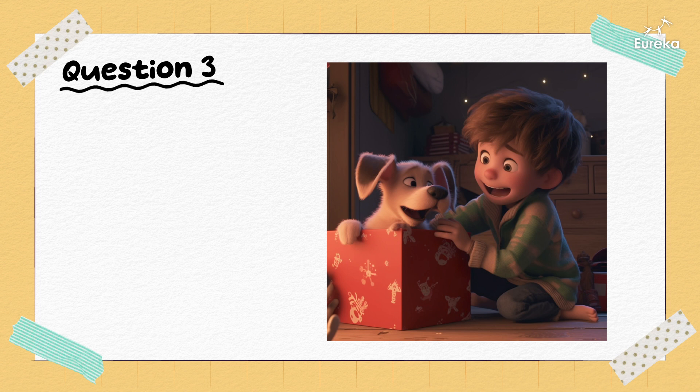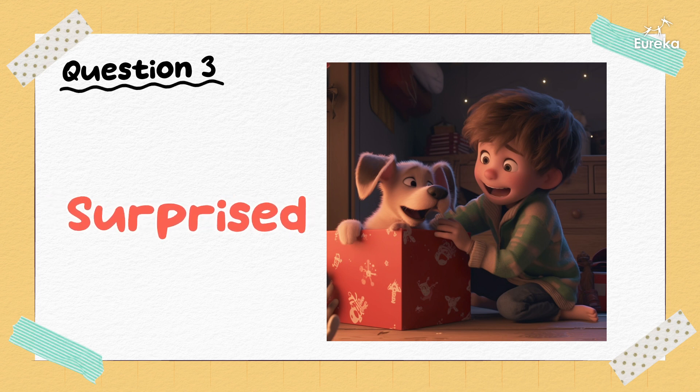How is this person feeling? He's surprised.